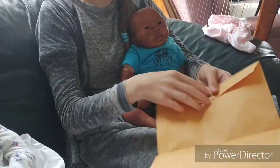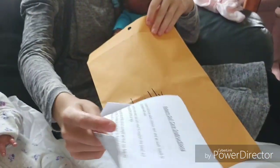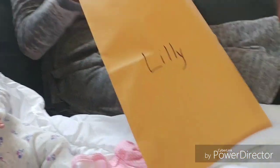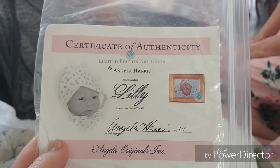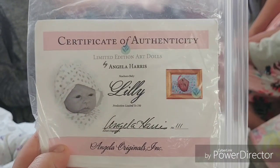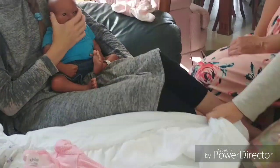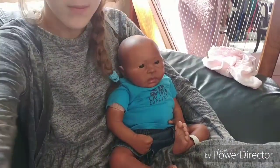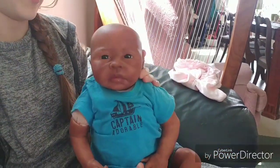So now she has a little black baby and she really likes him. We're not sure what kit it is — it might be the Lily kit. It could be from Angela Originals or a different company; we don't recognize the face. She liked his skin and his eyes. He is in our nursery and his name is Jackson.